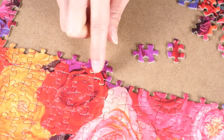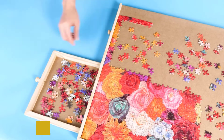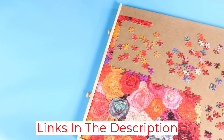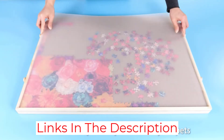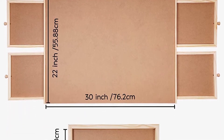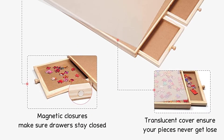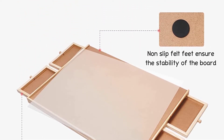This board has a smooth surface that allows the pieces to slide easily, which some users find preferable to a non-slip felt surface. Integrated edges ensure the pieces remain on the board. With a working surface area of 30 inches long by 22 inches wide, this board is suitable for 1,000-piece puzzles but won't work for larger puzzles.